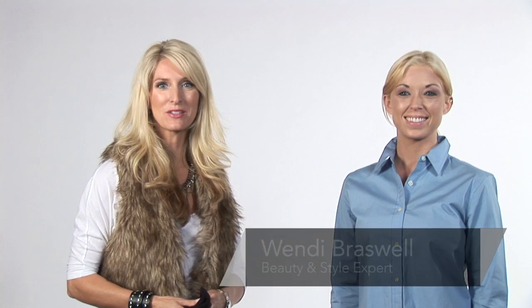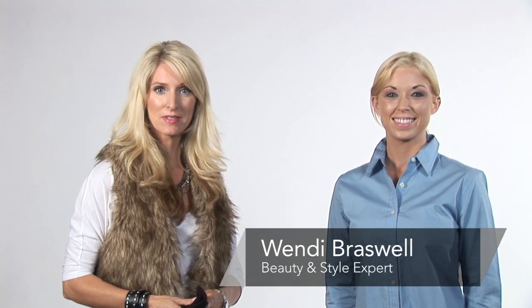Hi. Do you really want to be preppy and don't know how? I'm Wendy Braswell, beauty and style expert. I'm here today to show you how to be a prep girl and how to dress like one. Let me give you some tips on that.